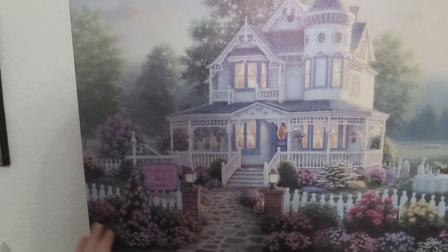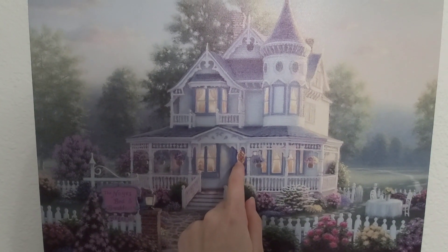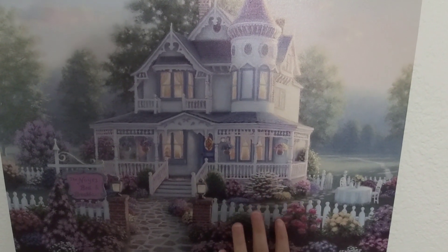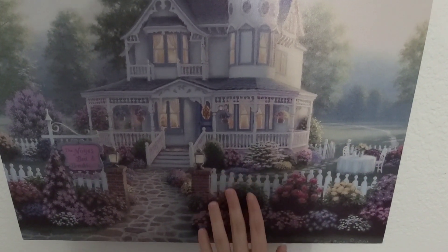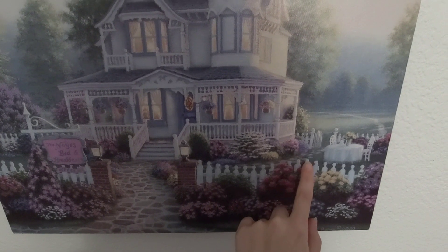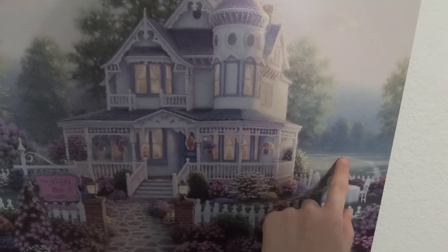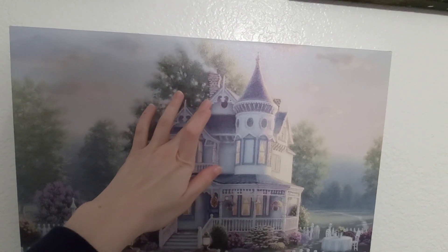Our next picture, printed on a canvas, is of a little bed and breakfast. Small cobblestone paths line the way into the quaint house. White fences are hidden behind a beautiful garden of flowers. And behind it, within the yard, you can see a small little setup for a picnic or tea, with a path that stretches behind the bed and breakfast into the forest. It's a very relaxing picture.